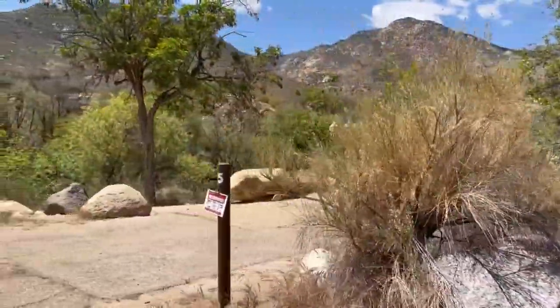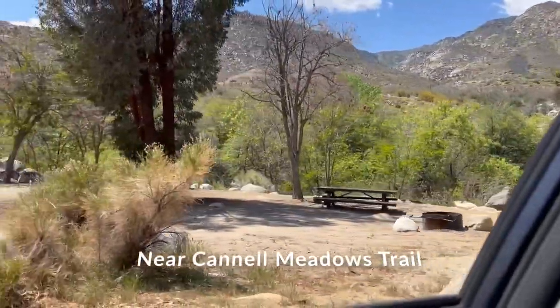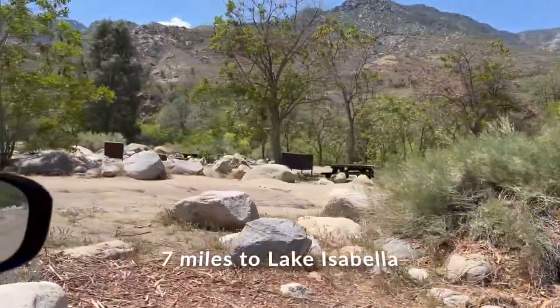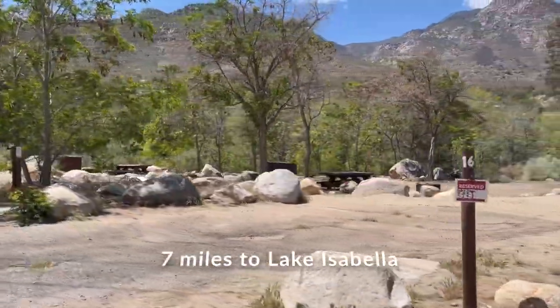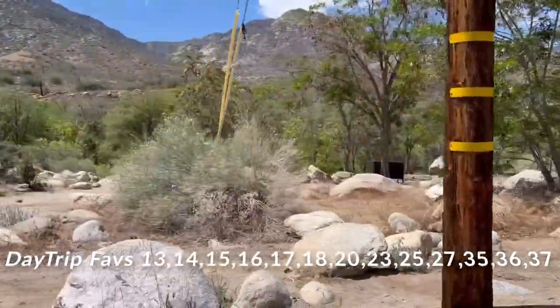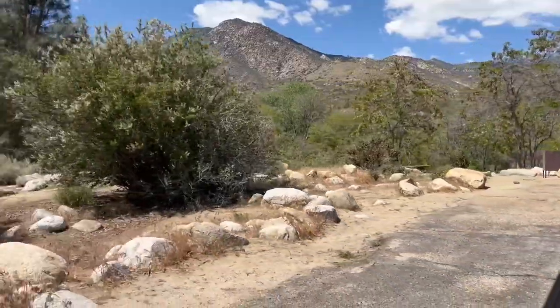The North Fork of the Kern River is a great place for fishing. The campground is situated right alongside the river, with stunning views of the Sierra Nevada Mountains all around you. If you plan on going into the river, the Kern River is not recommended for swimming. Be sure to learn about river safety before going into the river.